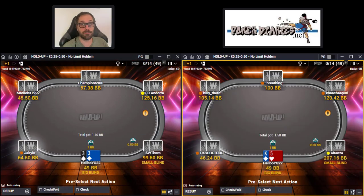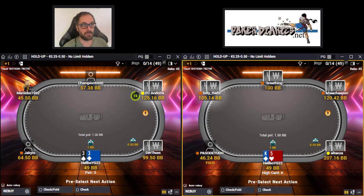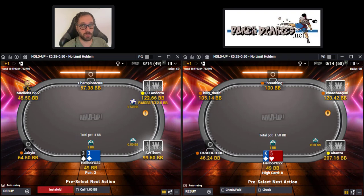We're on two tables on Winamax, so we are buying in for 25 euros.